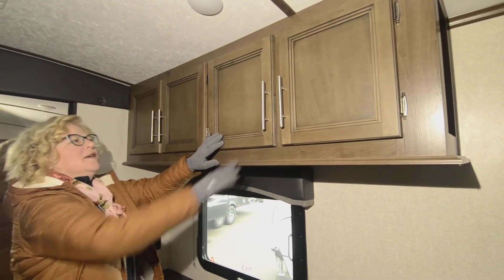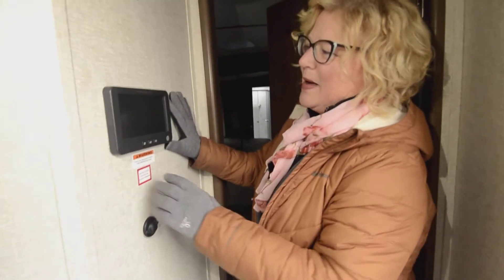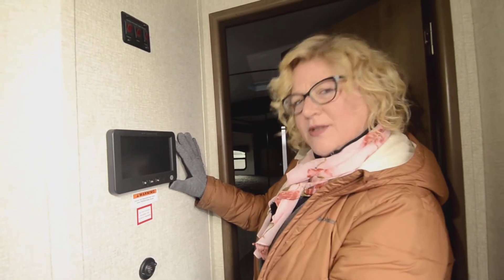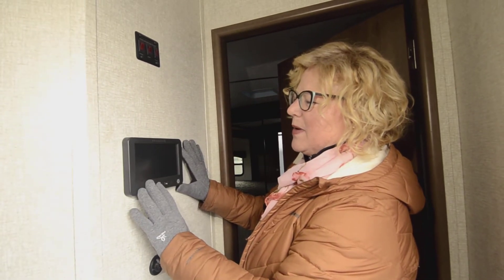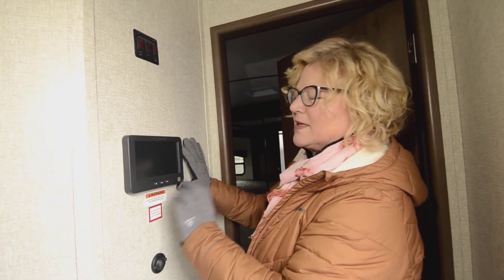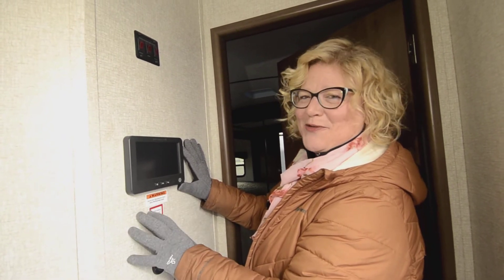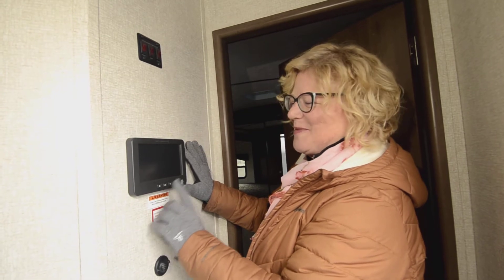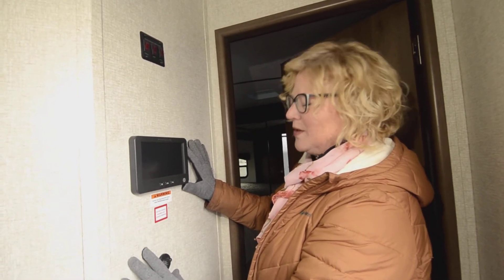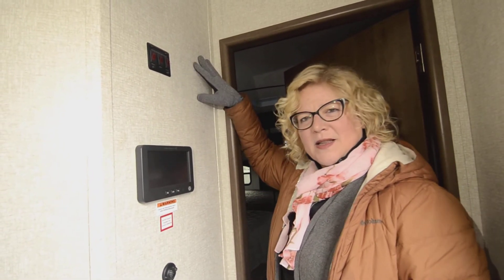Let's talk about the InCommand system. If hooked up to batteries, you just touch this button and the touchscreen comes on showing you all your leveling, tank levels, and everything you need to know about your RV. You can also get the smart app for your phone and run your lights and controls right from there — such a cool design. There's also a heated holding tank system here, which is important for the four-season capability on these Cougars.